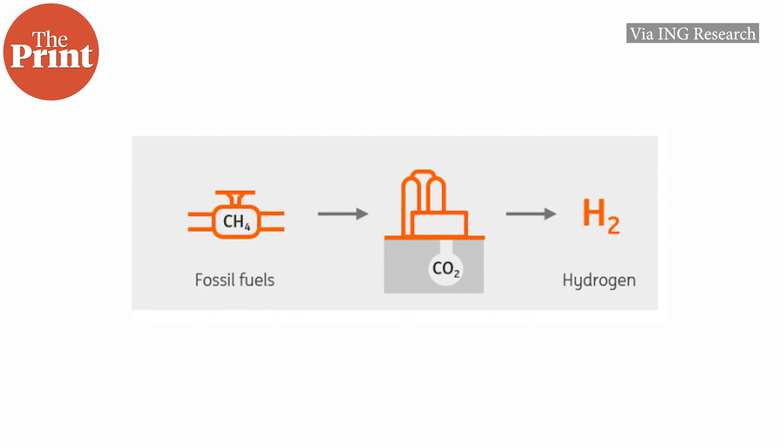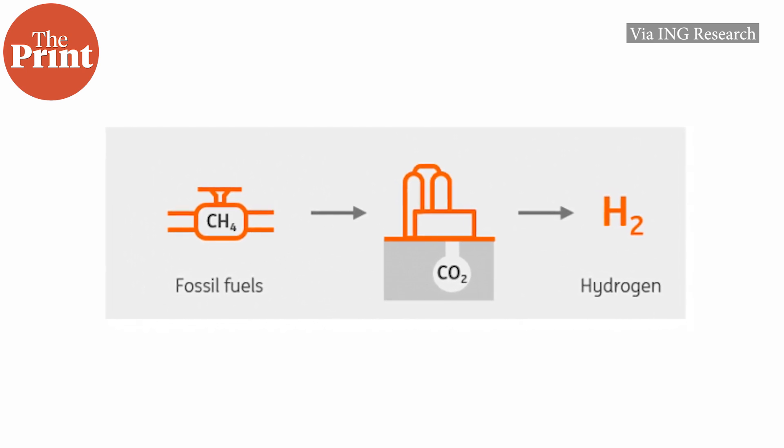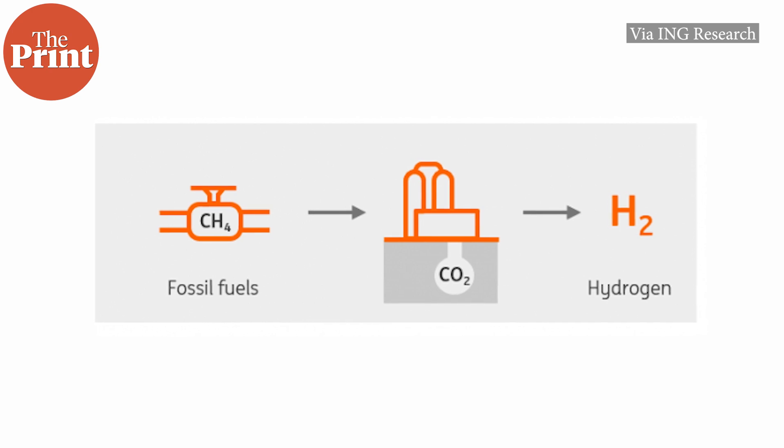Both these methods release greenhouse gases into the atmosphere. There's also blue hydrogen, which uses the same production method as grey hydrogen, but captures the carbon dioxide before it's released into the atmosphere and stores it elsewhere, making it a little more carbon friendly.